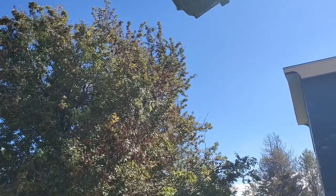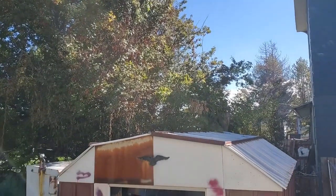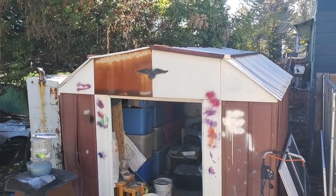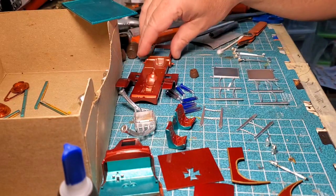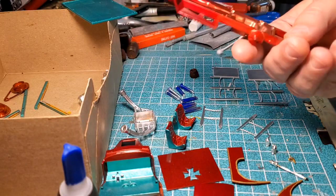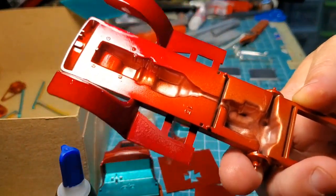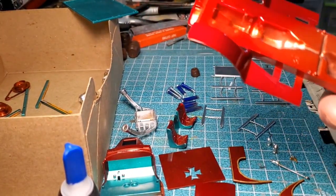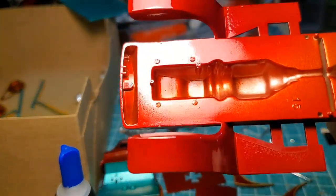It's sunny and approaching 70 degrees Fahrenheit, so I can try using my outdoor spray booth. It was warm enough that I repainted, and there's no more frosting now — this is how it's supposed to look.